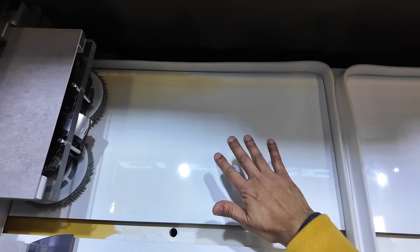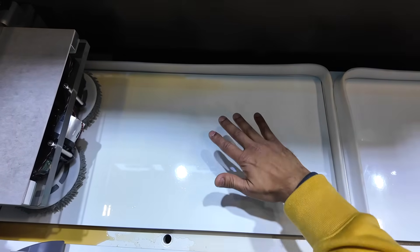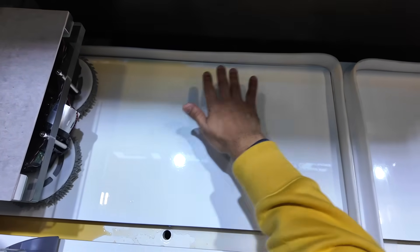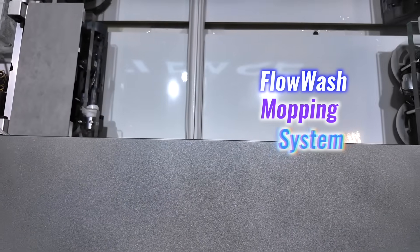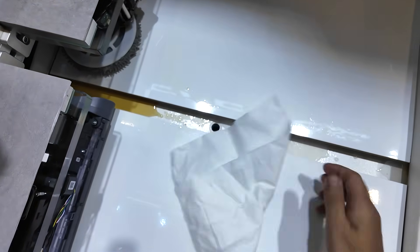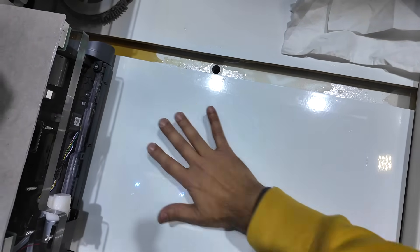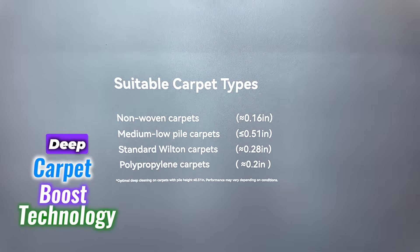The problem with this type of mopping is it throws everything out of its way — you can still see some coffee residue there. Now let's check the Narwhal Flow. The difference here is remarkable — look at this, you can see the color is completely clean. I can even touch it here without being afraid of getting dirty, but I would never do that with the other one.